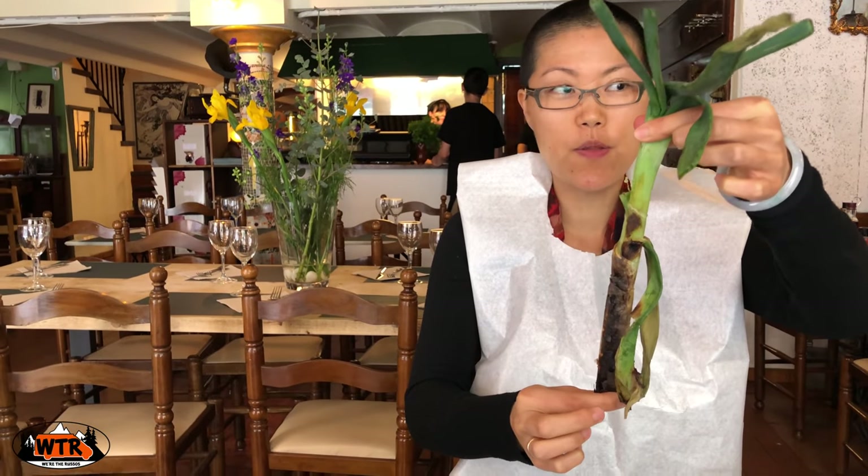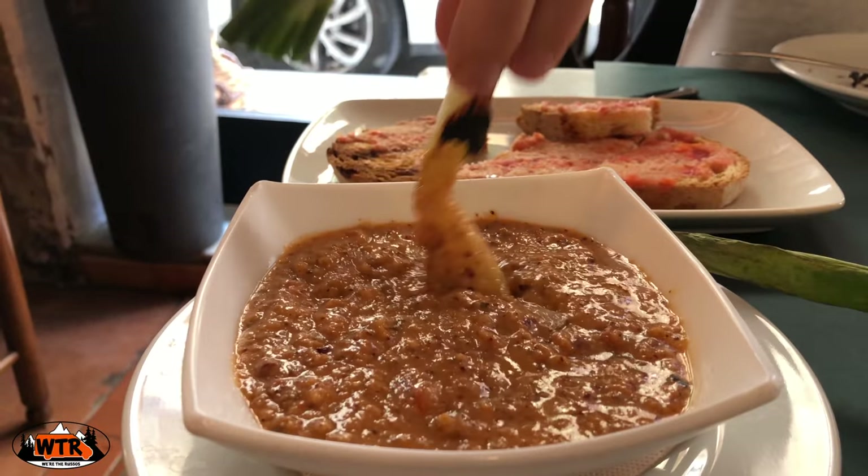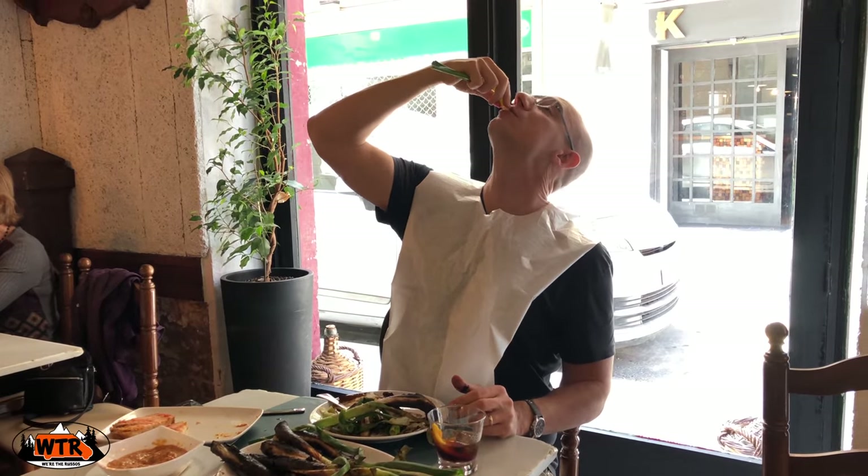The key is to hold the bottom, pull it through, dip it in the sauce, and that's how you eat a calzot in Barcelona.